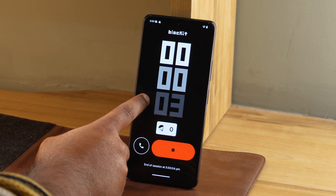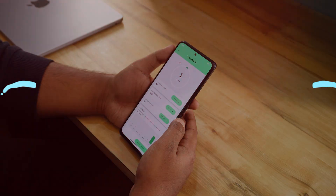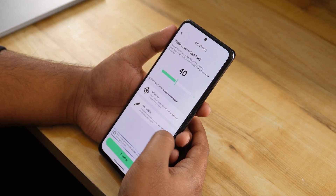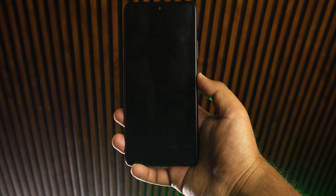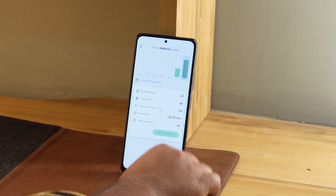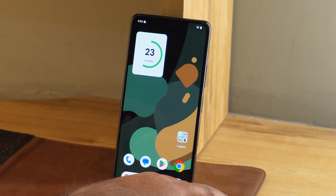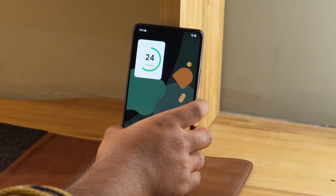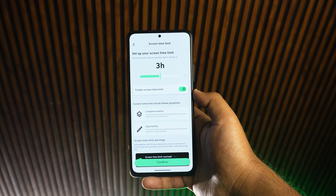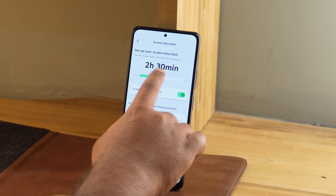Whether you are a student, working, or you just need to avoid distractions, this app has you covered. Next up, we have Unlock Master. This is the perfect app to help you track your phone usage. It shows you exactly how many times you unlock your phone in a day and also monitors how much time you spend using it. This can be a real eye-opener if you want to cut back on unnecessary screen time. The app includes widgets so you can keep stats visible right on your home screen. It's great for building healthier habits and being more mindful of how you use your phone.